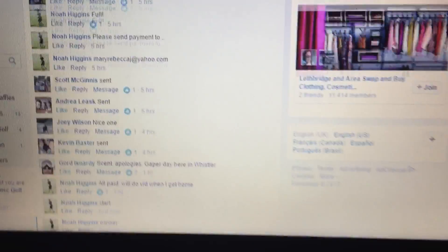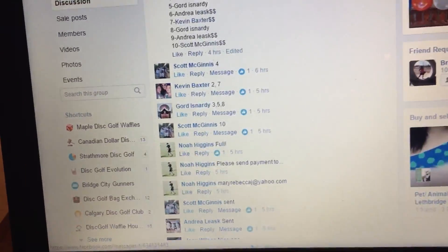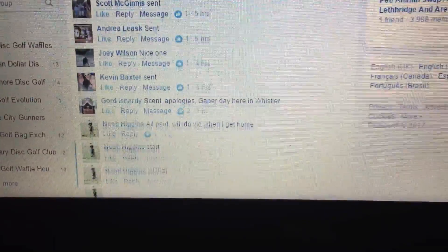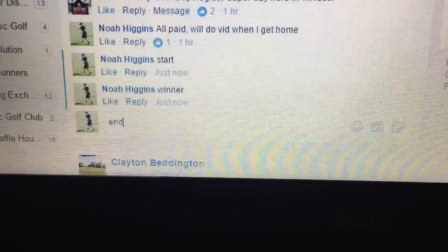1938. So 38 down there. Head up here — number two is Kevin Baxter. Congrats! PM me and I'll get that out to you right away. Timestamp: 1938.